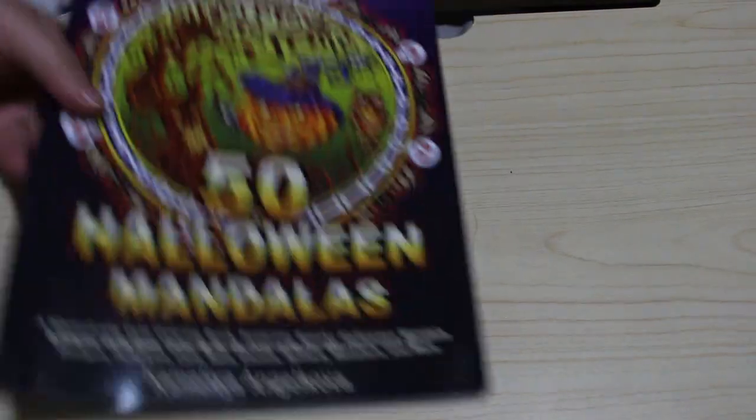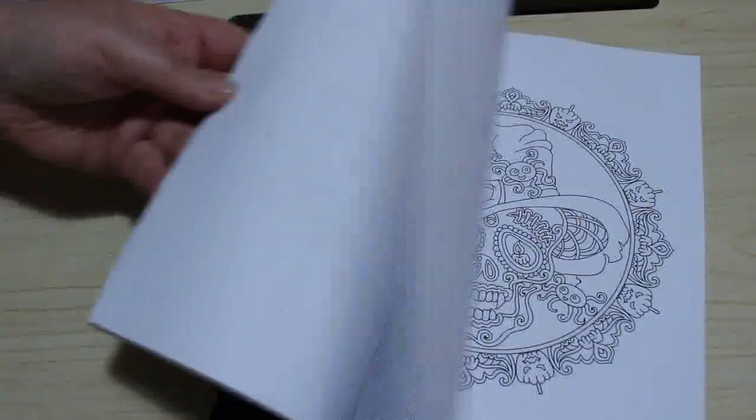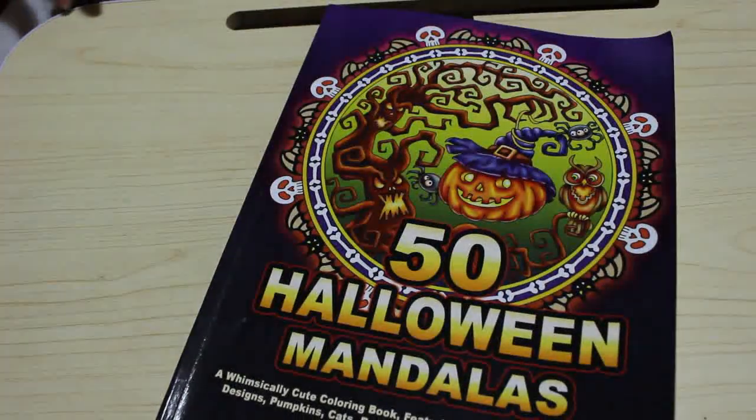50 Halloween Mandalas — there are a lot of Halloween ones by Camellia Angelkova. I've only done one in this and you'll see that in my completed pages. I like pattern books and I would colour in pattern books all year round if I could.